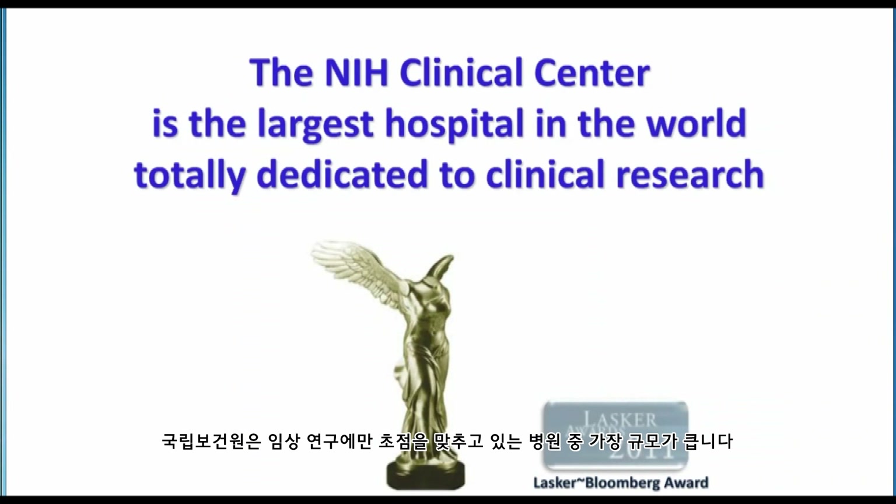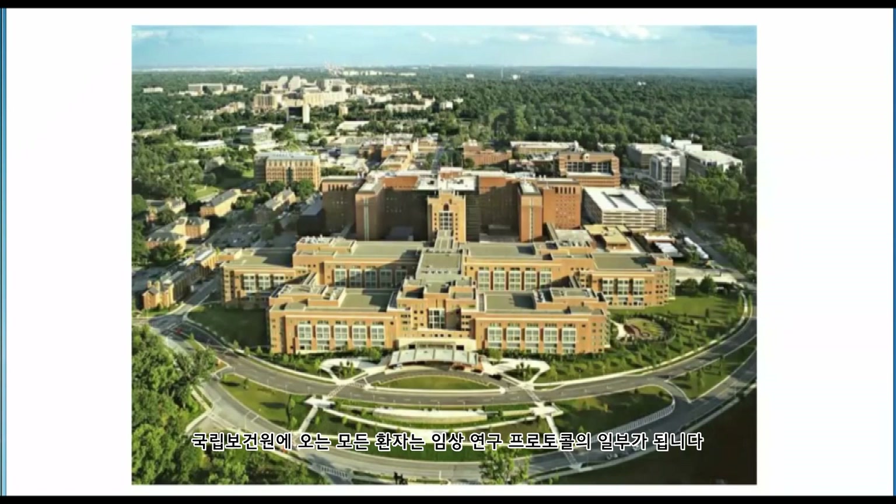We at the National Institutes of Health are the largest hospital in the world whose dedication is specifically to clinical research. We do not have an emergency room. We certainly take care of patients who become sick, but every patient who comes to the NIH is part of a clinical research protocol. Here is a picture of both the old and the new hospital. The old hospital is the larger brick building in the background and the new hospital is in the foreground.